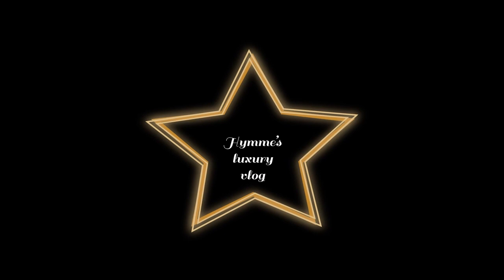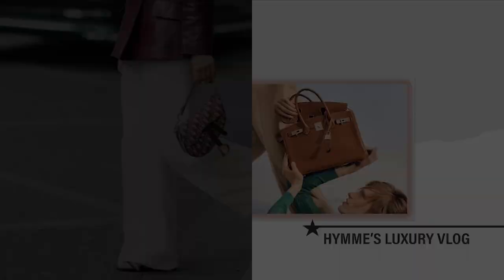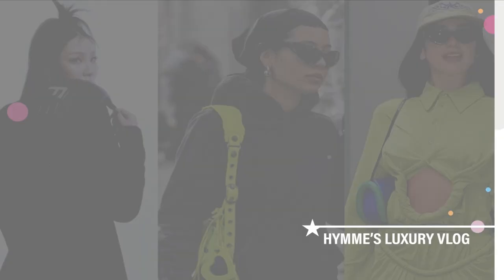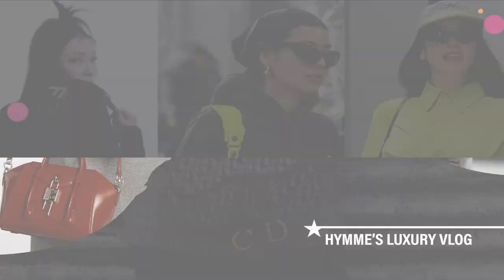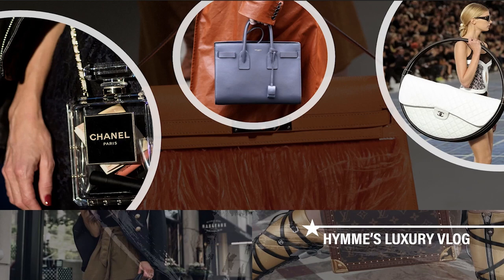The 9 Best Luxury Travel Bags. Welcome to Hanes Luxury Blog. If you're keen on investing in a piece, weighing your options is a very important step. If you're new to my channel, welcome! We talk about all about luxury brands here. Don't forget to hit the like and subscribe button below.